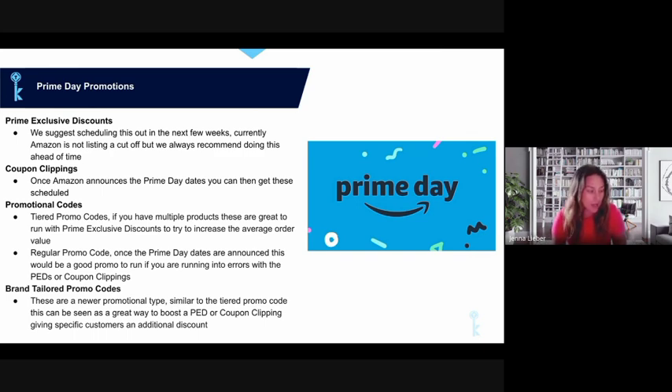Once Amazon announces Prime Day dates, you can schedule coupon clipping for those specific dates — just put in July 16th and 17th, for example. You should be able to submit whatever discount amount fits the coupon clipping parameters. My recommendation, if it's within your margins, is to at least match that 20% off, because that's what everyone else will be doing and you want to stay competitive.